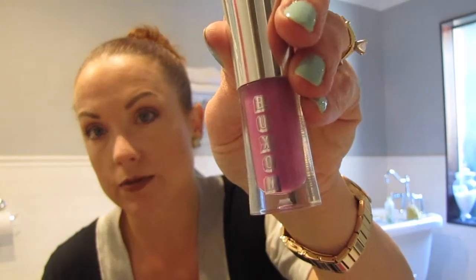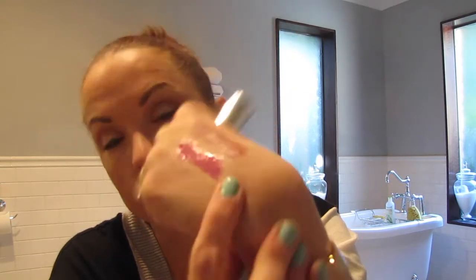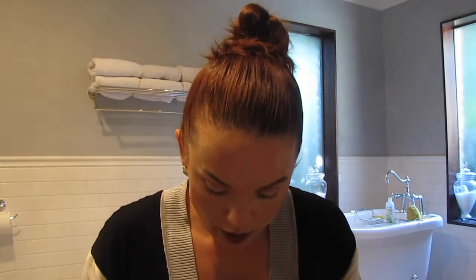Next is a Buxom Full Body lip gloss in the color Pucker Up. It's just a sample size — I don't really like sample size things, I like full size. And this is not one of the plumping ones, which I prefer, but I do like the plumping ones. So there is Pucker Up by Buxom — just a creamy, creamy, full-on lip gloss.